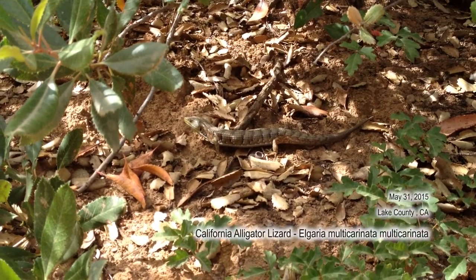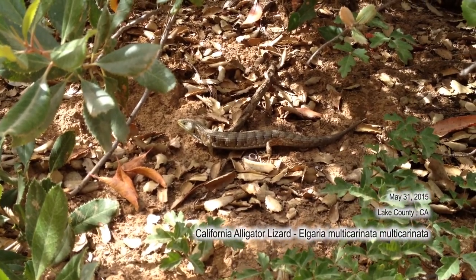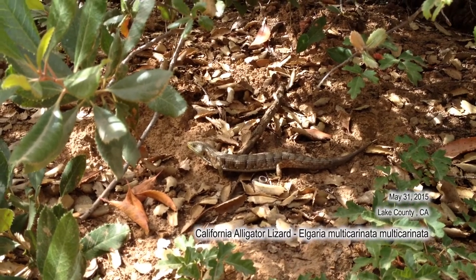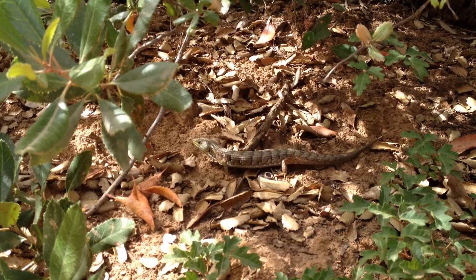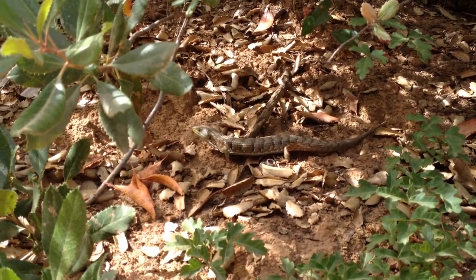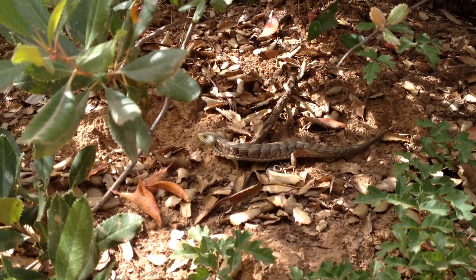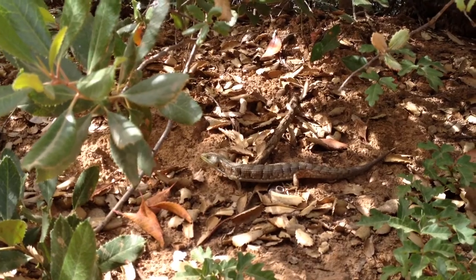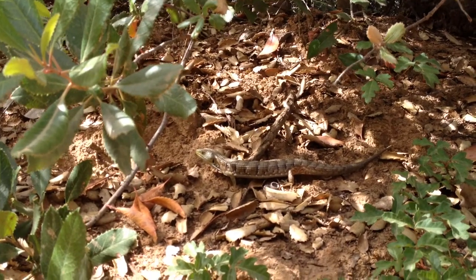This is the California alligator lizard. This handsome critter is about 10 or 11 inches snout to tail. The average size of this lizard can get up to about 12 inches overall length. The scientific name for these guys is Elgaria multicarinata multicarinata. They're specific to the west coast of Central and Northern California.